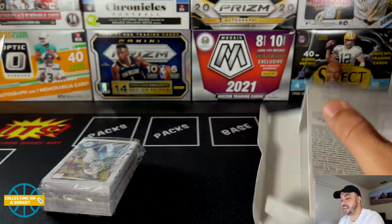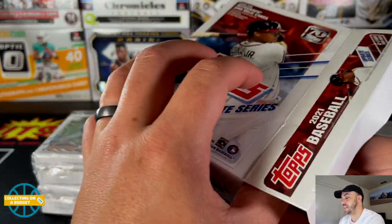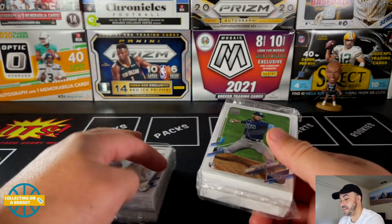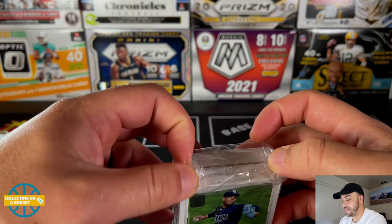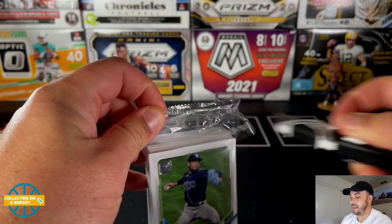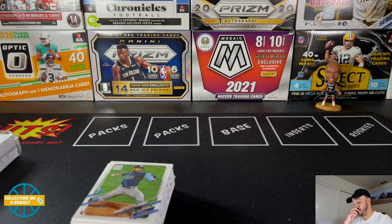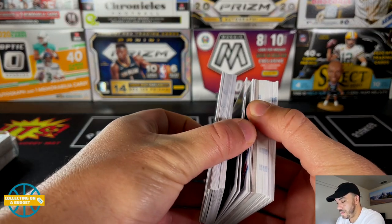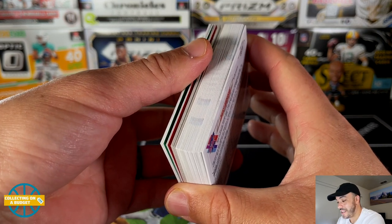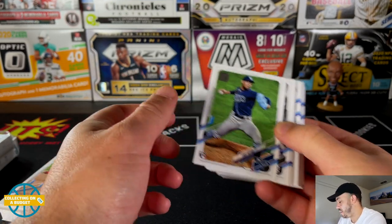So a ton of cards in these — 67 cards, no exclusive parallels or anything. For flagships they don't do that type of stuff. There's a chance at autographs or relics but I've personally never seen an autograph or relic pulled out of a hanger box — I'm sure it happens but chances are very slim. There's a good amount of rookies in these so they've been a lot of fun.